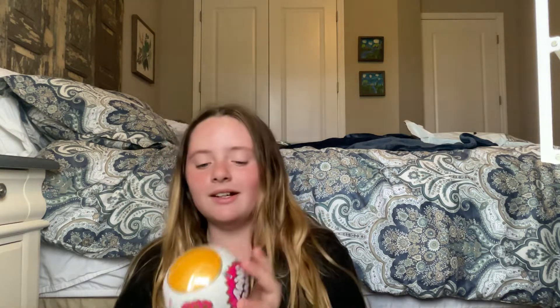So it looks so much different. Can you find the Ultra Rare Rose Gold Minis? This is what it looks like. They're real. And not a lot of people have got them yet, so I'm super excited that I get to open them with you guys. Let's open this one first.